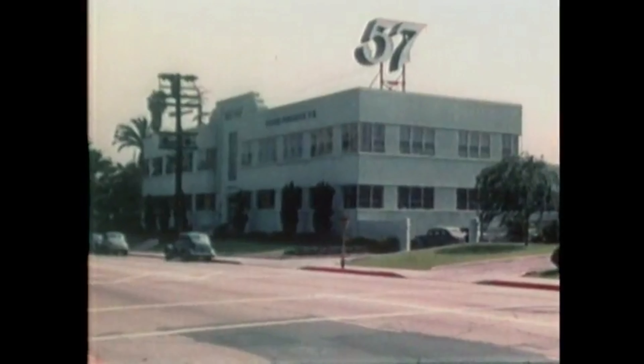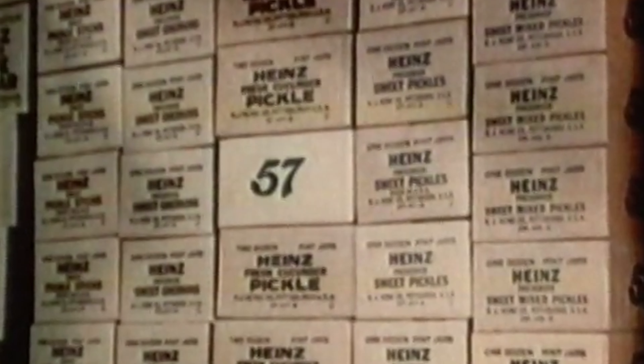Here is a typical branch warehouse. Here are all sorts of pickles — sweet, mixed, gherkins, and fresh cucumber pickle.